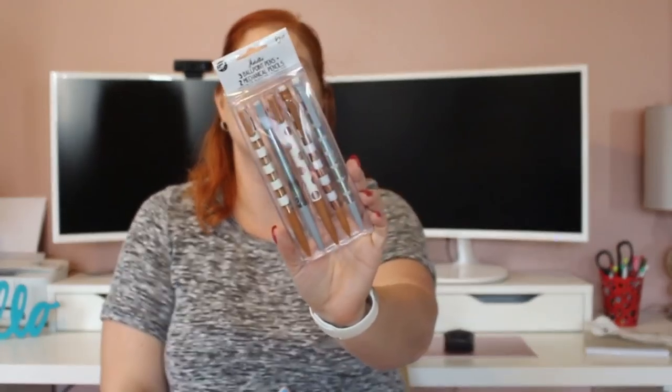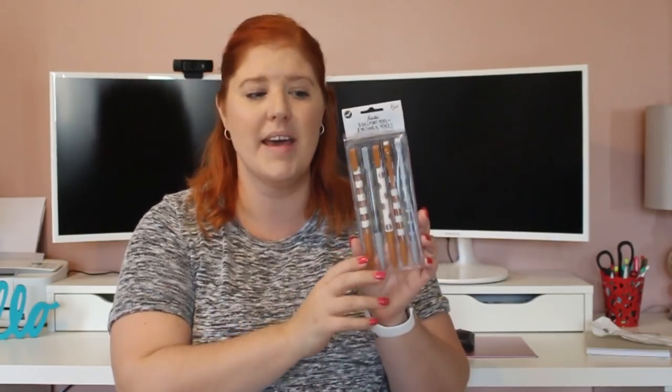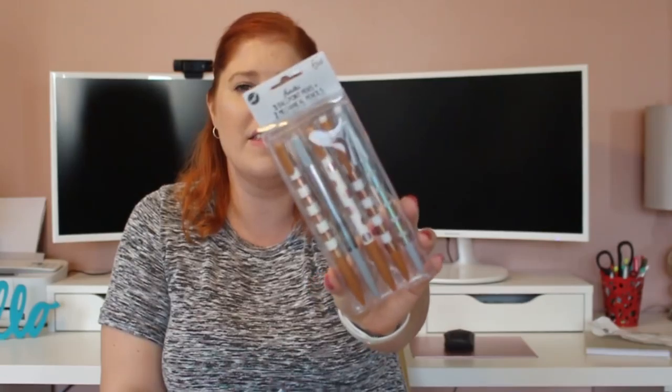A non-food item — I actually saw these in line to check out. It was a super long line, so I was just looking everywhere. This is a five-count by Metallics — it has three ballpoint pens and two mechanical pencils, so it's not just an all-pencil or all-pen mix. They're just gold and silver but could be good for Christmas. My daughter loves using mechanical pencils, so I think I'm going to give these to her as maybe one of her advent days or for school.